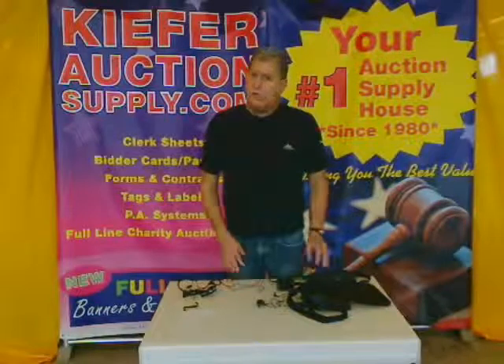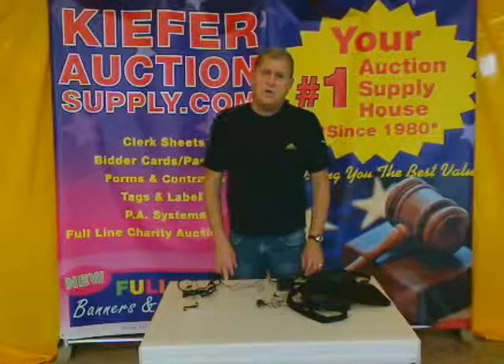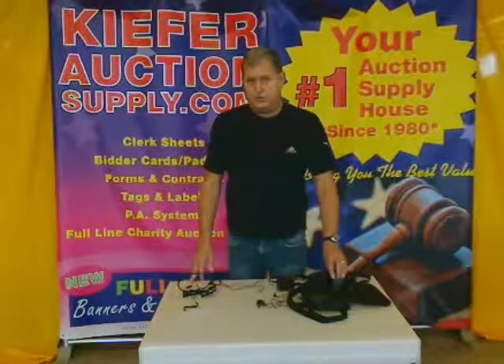There are some cheaper ones out there that are not as good quality, and we're proud to sell this item from Kiefer Auction Supply, Fergus Falls, Minnesota — your headquarters in portable sound for more than 30 years.